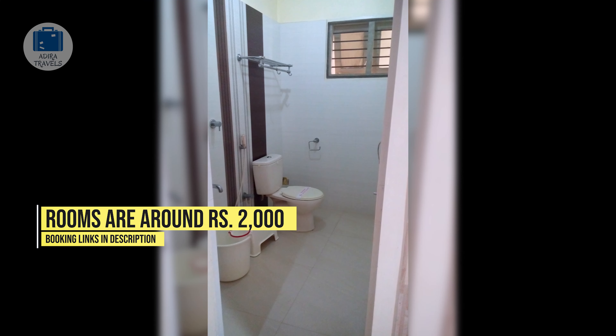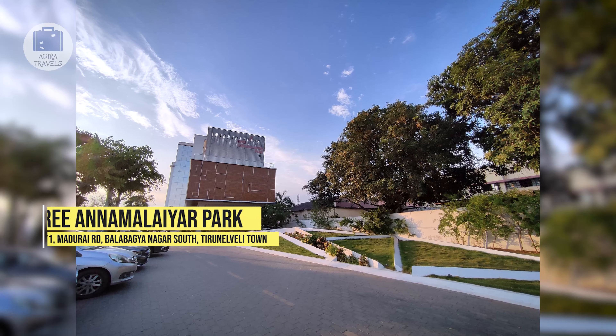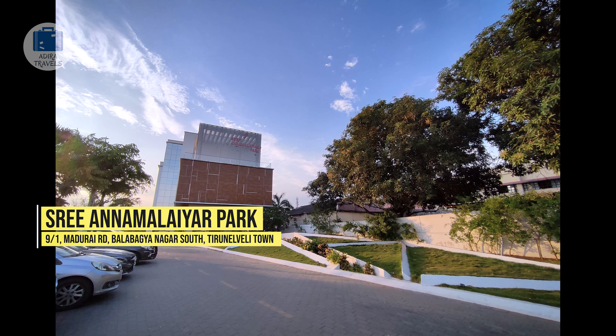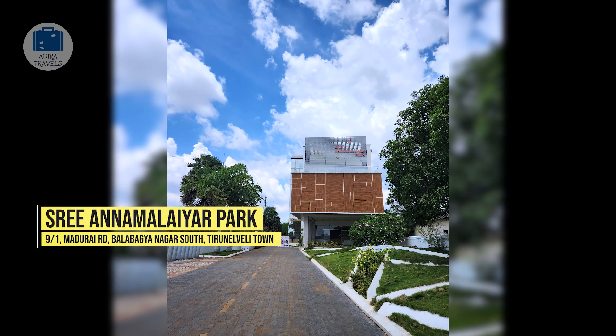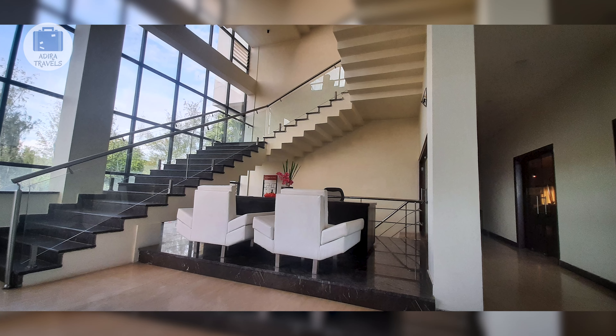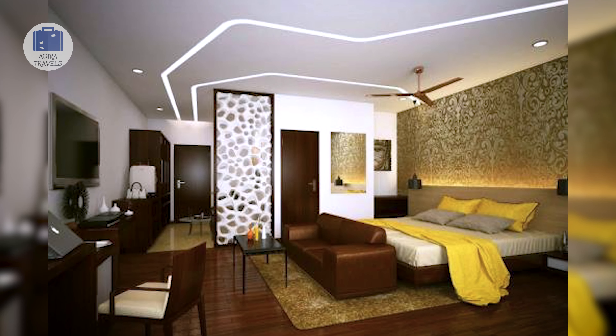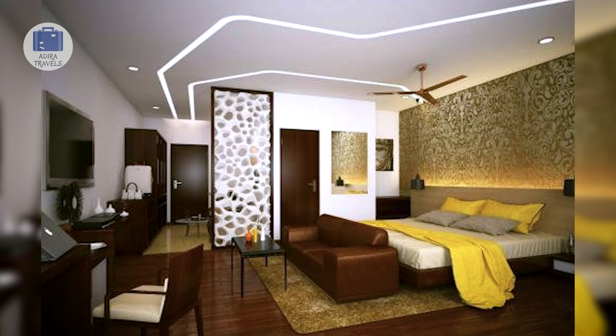Sri Annamalaya Park. Located around a 5-minute drive from the station, the hotel is also just around 3 kilometers to the temple. The hotel has plenty of parking space. The ambience is nice, clean and modern. They also have a hall as well as an in-house multi-cuisine restaurant. The hotel is decent for a family stay or even a business trip. Their rooms are pretty spacious with large windows allowing plenty of natural light, and they provide a variety of room types.